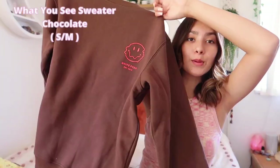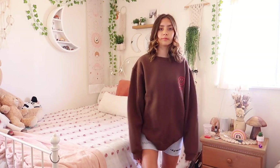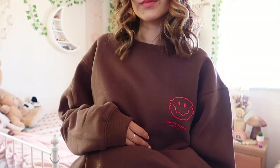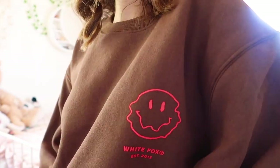Even though it's summer, I still got a sweatshirt — this little crew neck. I'm really into browns and neutrals lately. It is so soft on the inside. The front says 'White Fox Est. 2013' with a little squiggly smiley face. The back says 'Society White Fox — Fox Society Established 2013' with a smiley face. I love how brown and red look together. This would be perfect to bring to the beach at night when it gets cold.